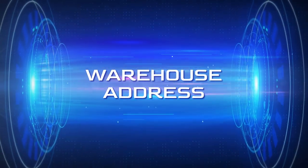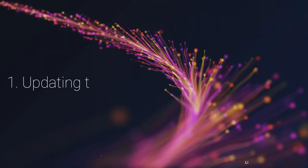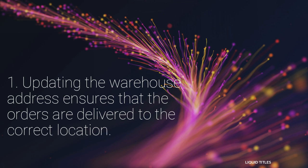It is important to update your warehouse address or location in Lazada for these reasons. Number 1: updating the warehouse address ensures that orders are delivered to the correct location.